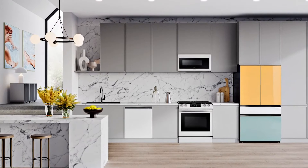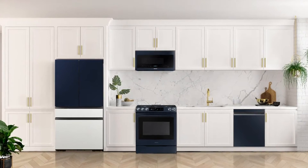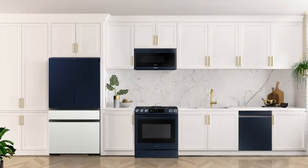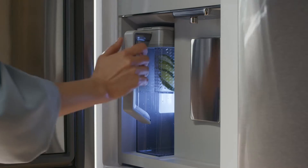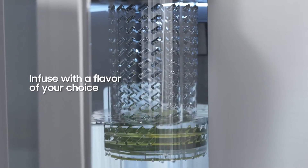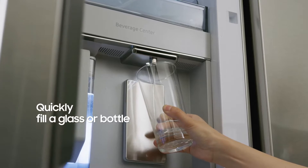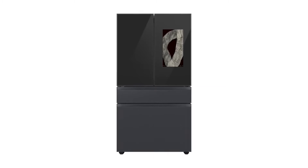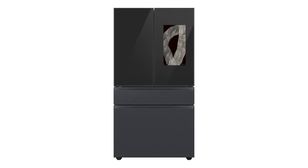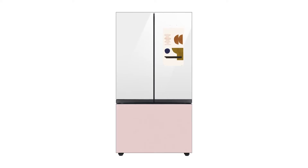They'll be available in new bold colors like emerald green, sunrise yellow, clementine, and morning blue, and they feature Samsung's latest innovations, including a convenient beverage center providing chilled and filtered water through an internal dispenser or a built-in autofill pitcher. It also has a dual auto ice maker for both cubed ice and smaller ice bits, and the flex zone compartment, which keeps ingredients at the optimal temperature to ensure they stay fresh.